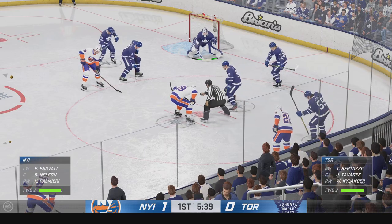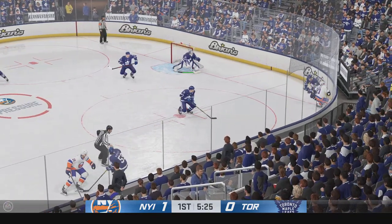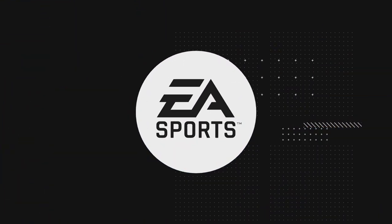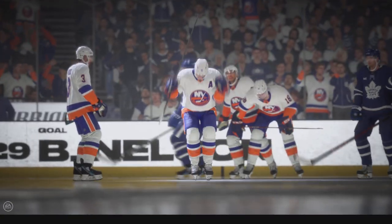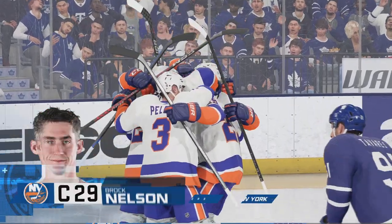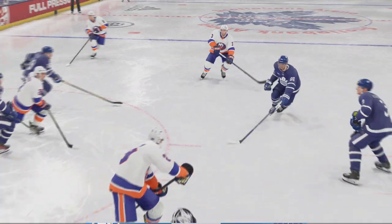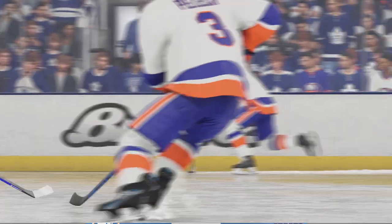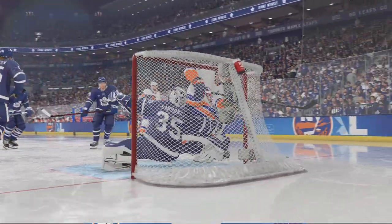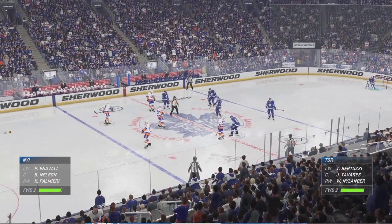Tavares wins possession off the draw. Slides it back to the blue line. Nice stick! And that's back-to-back snipes. It feels like there's a wave of momentum, and it has certainly changed here. You can get the opportunity, but you have to execute. That's two in a row. He's in tight to the net, James, and he knows he's not going to have much time or space, so he elects to use the snapshot and beats the goaltender. The Islanders look to be on a mission tonight.